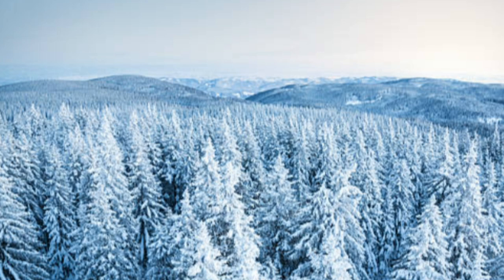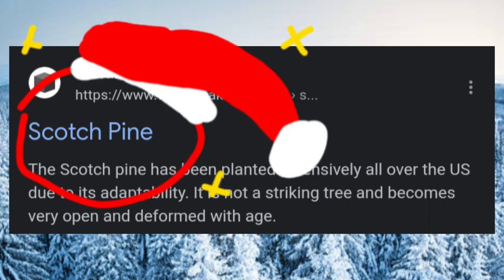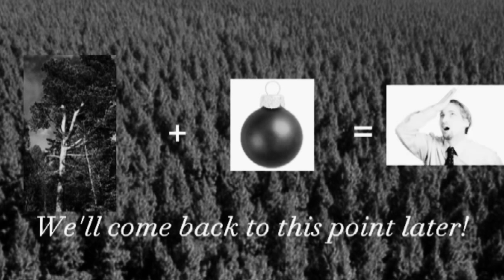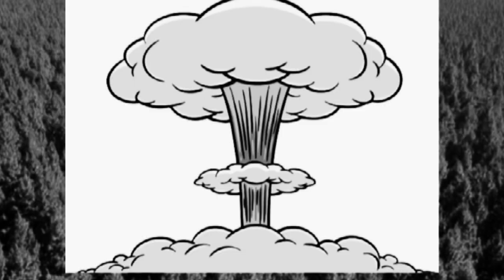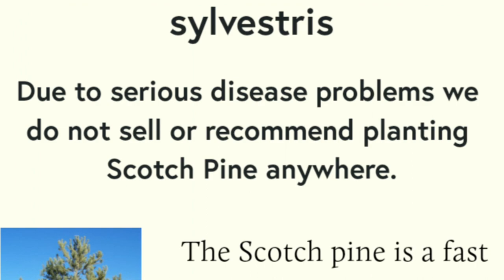That reminds me. The reasoning behind this commercial was to advertise why this tree made such a good Christmas tree. Remember how I said the branches were so good for hanging ornaments? This is where I was going with that. Anyway, say yes if you want more tree facts. According to this website I found—